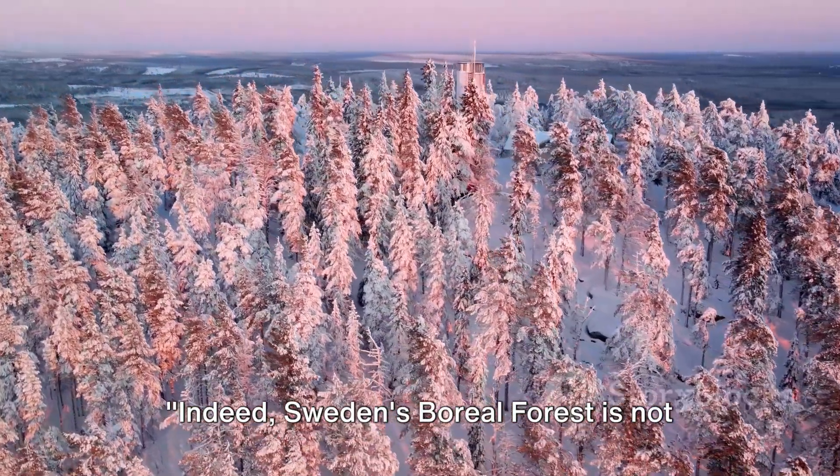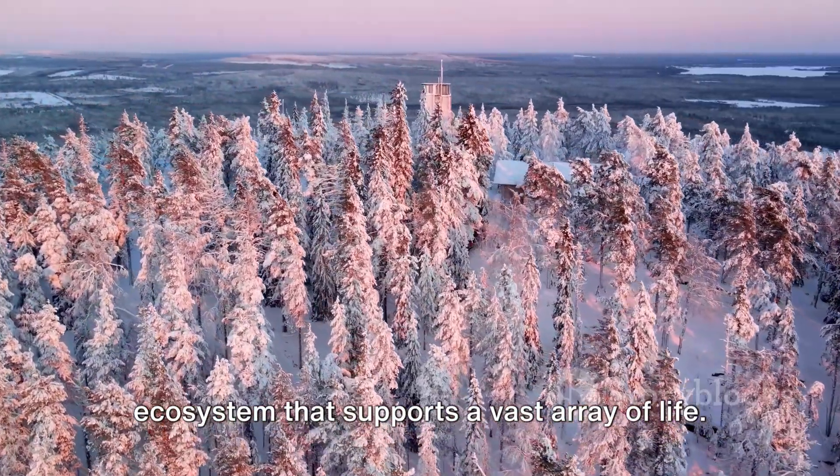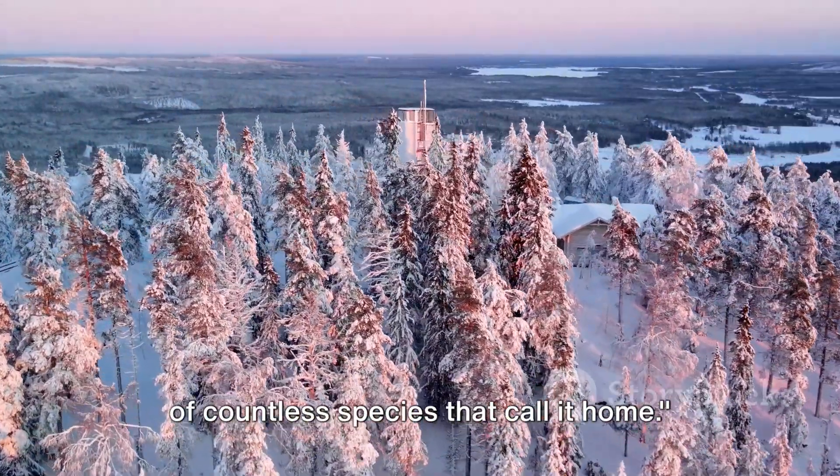Indeed, Sweden's boreal forest is not just a forest — it's a vibrant, living ecosystem that supports a vast array of life. And as we strive to protect and preserve it, we are, in fact, ensuring the survival of countless species that call it home.